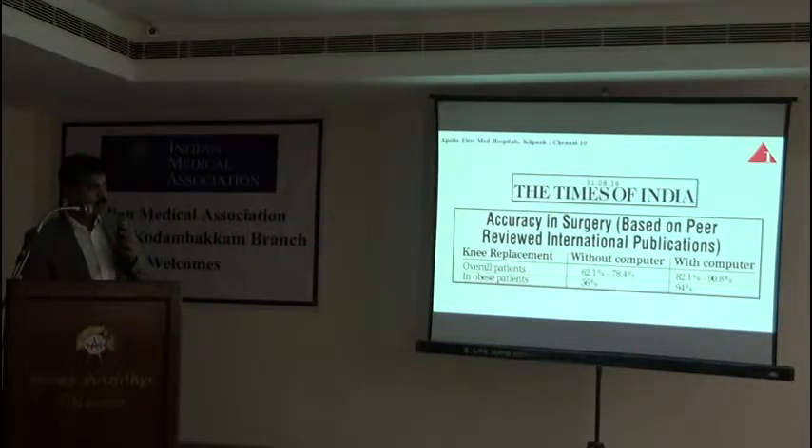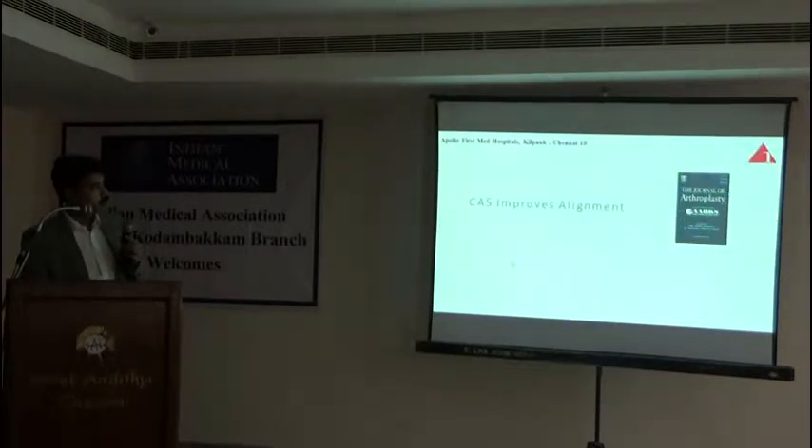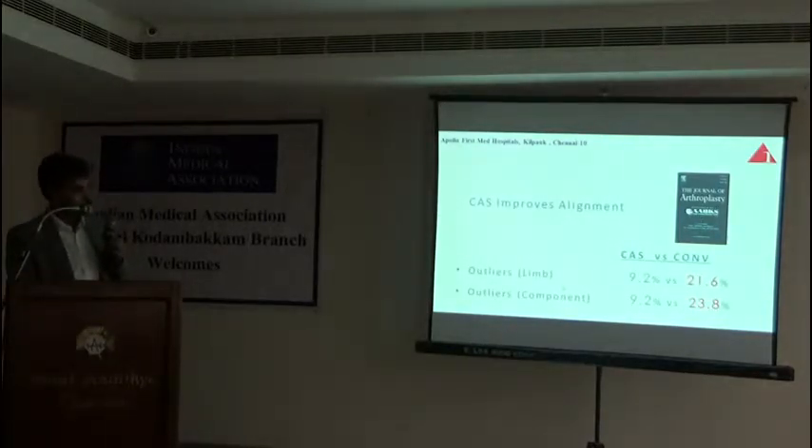What we are putting — whether platinum or titanium knee — is not important. How well we are aligning the knee is very important. For overall patients done without computer, results were only 60 to 70 percent, but with computer 82 to 91 percent better results can be achieved. In obese patients the difference is significant — with computer we achieve better results, but without computer only half of the patients achieve the objective alignment targets. Most patients who come for knee replacement are naturally obese because they don't walk and put on more weight — it's a cycle. Our own paper published in an American journal showed that with computer navigation the outliers and errors were significantly less compared to conventional surgery.